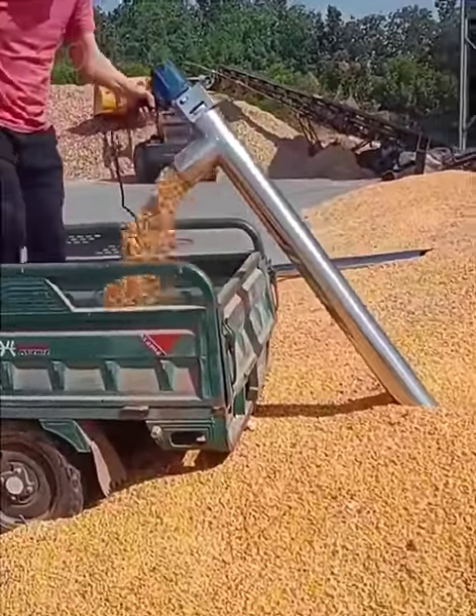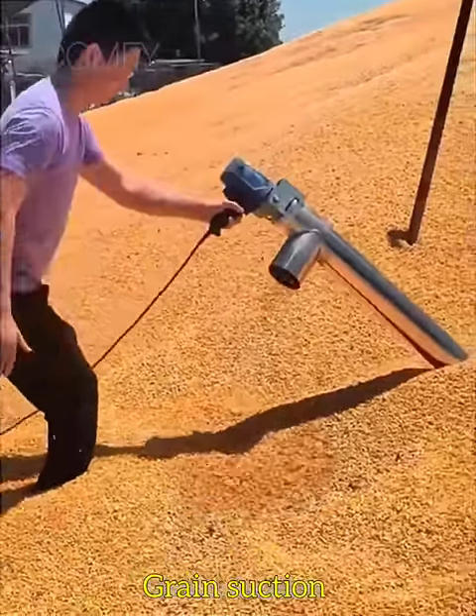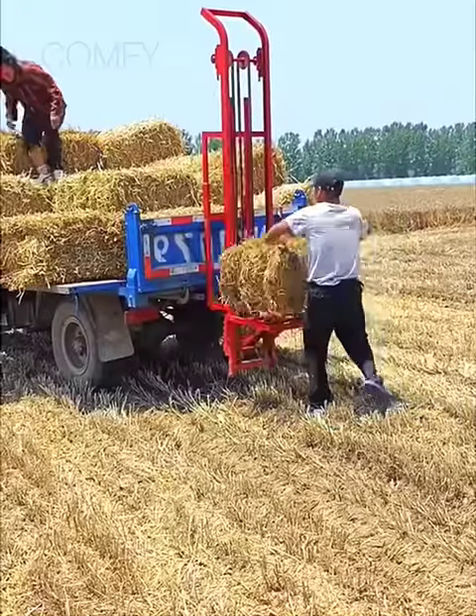A handheld iron pipe grain suction machine is useful for loading and filling sacks. An automatic bale picking machine can load square bales.